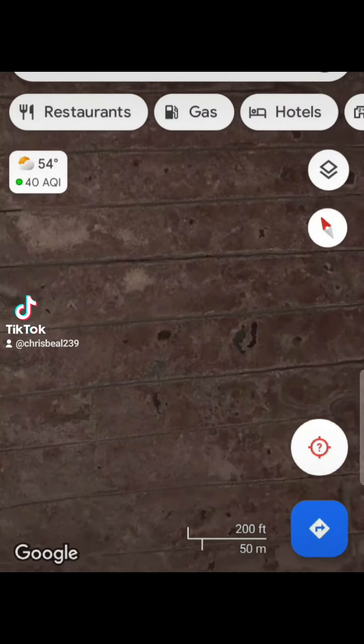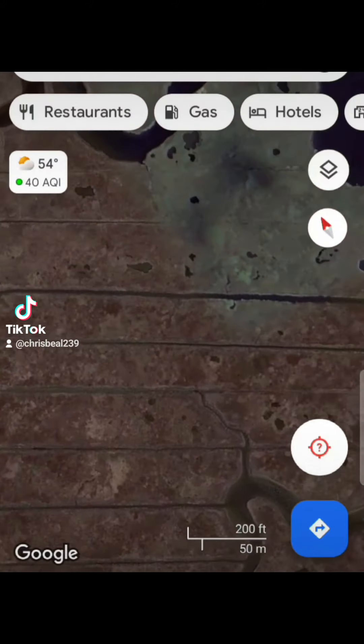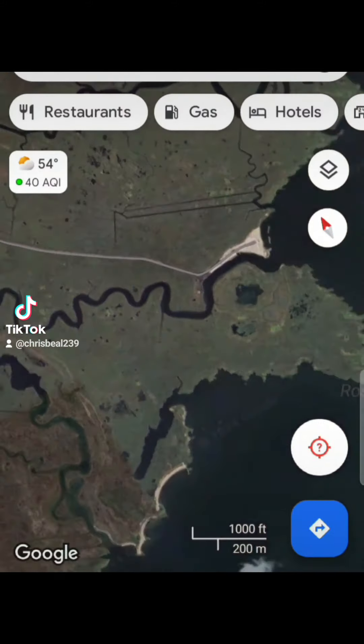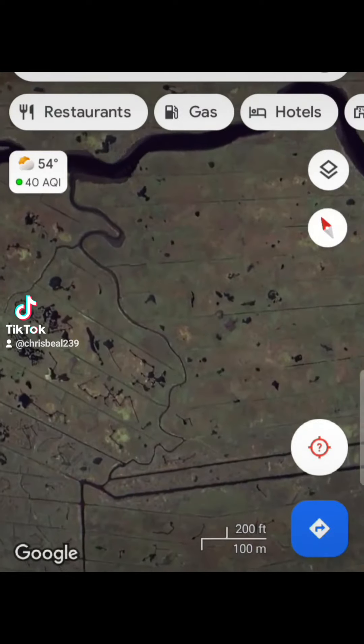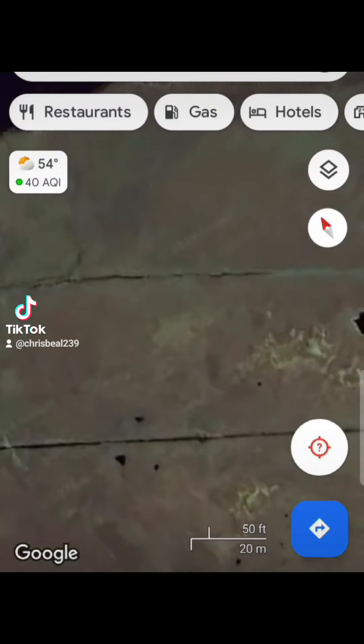If you look closely, they're all still here. The ancient stuff is still here. I can't believe nobody has found it yet — I'm the only one that's found this. This whole area is just ley lines and marks. Look at them all.